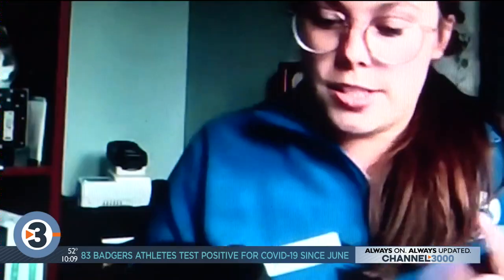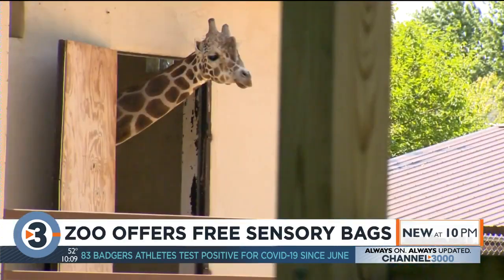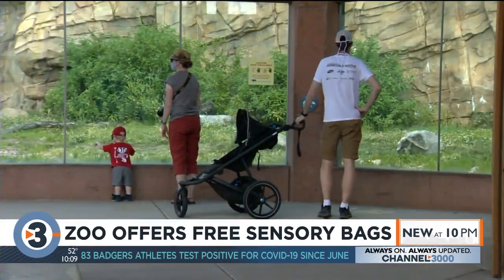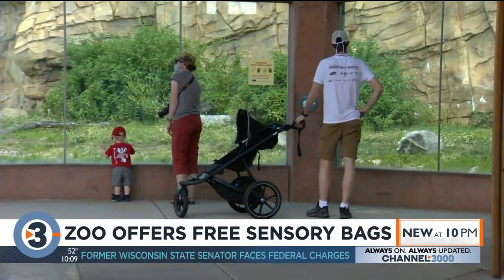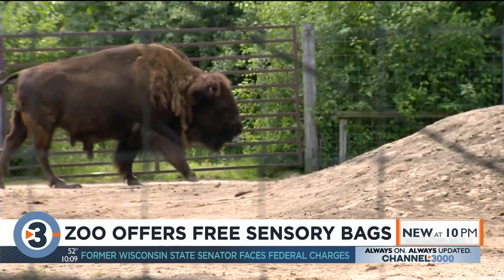The Viola Zoo is adding new features to assist guests with sensory processing needs. They're offering free sensory bags made possible by a partnership with a non-profit called Culture City. The bags include noise-canceling headphones for anyone who may find loud noises overwhelming, toys to fidget with to stay physically engaged and help with calming down, and communication cards.